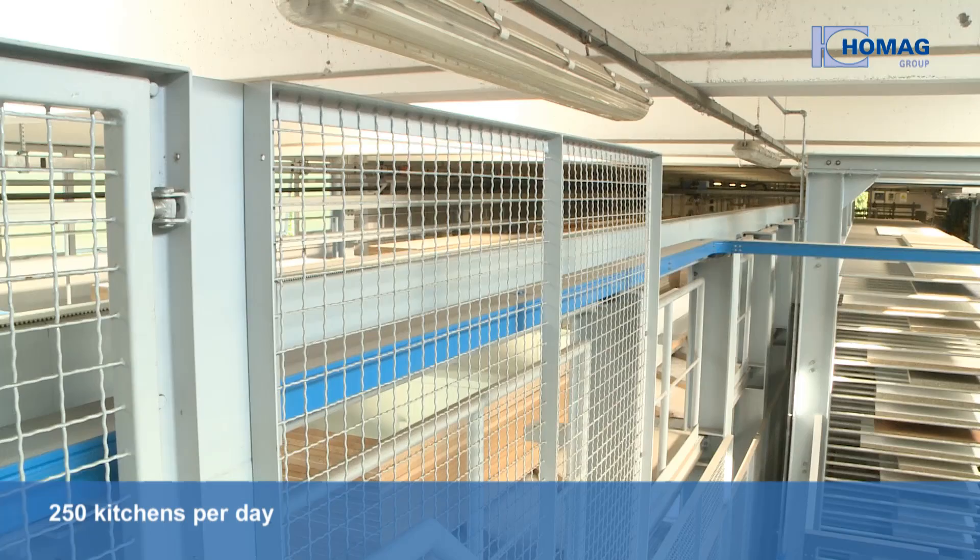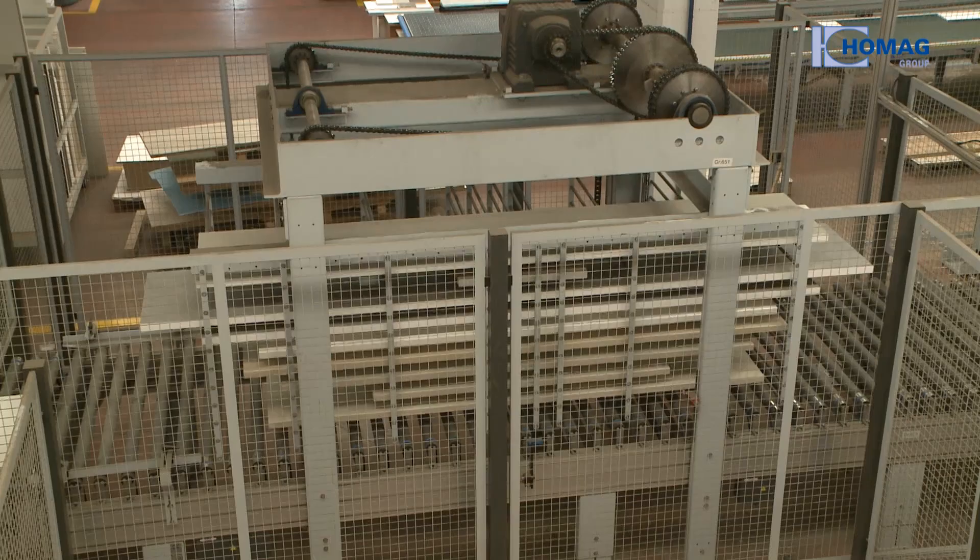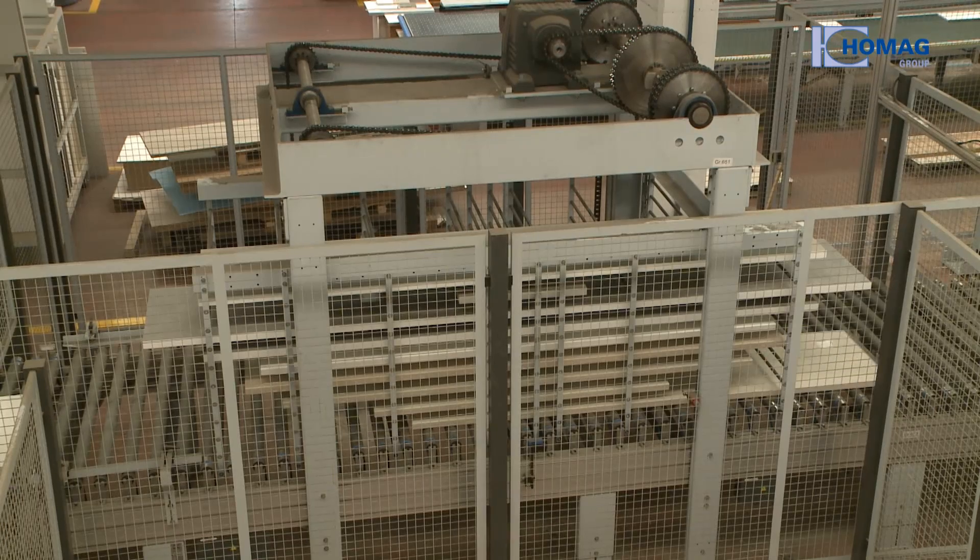250 kitchens per day and a processing time of only four days from commissioning to delivery to the end customer — that's the new system's record of success. When deciding who was to plan and build the new system, we looked at offers from other companies too, but in the end we decided to go with the HOMAG group — a company that has always proven competent and reliable and has right from the beginning always found suitable solutions for Veneta.